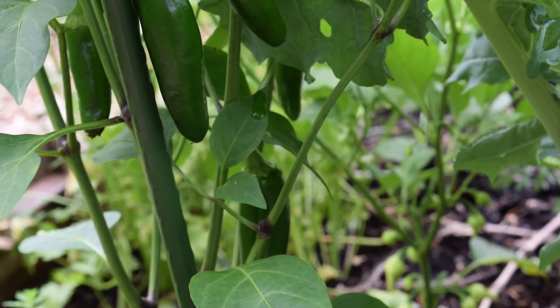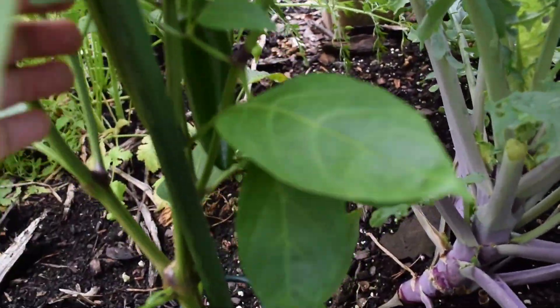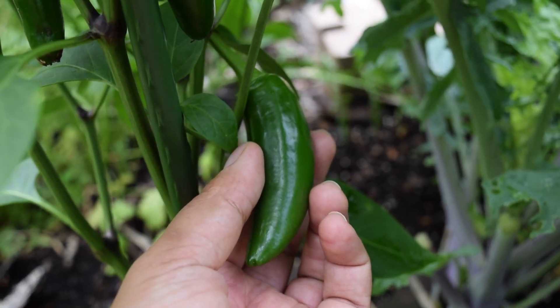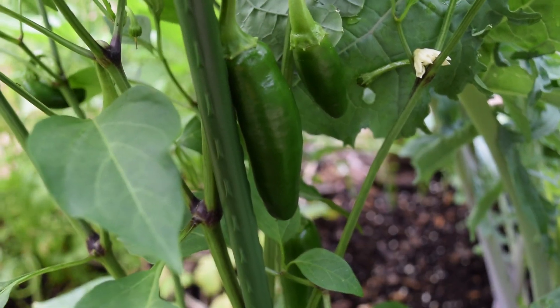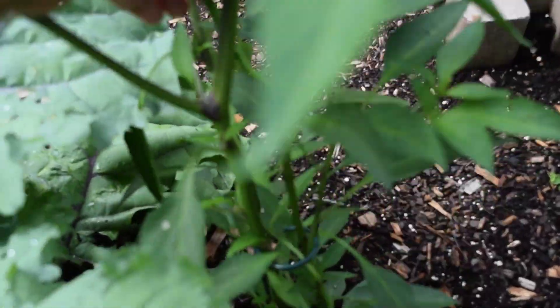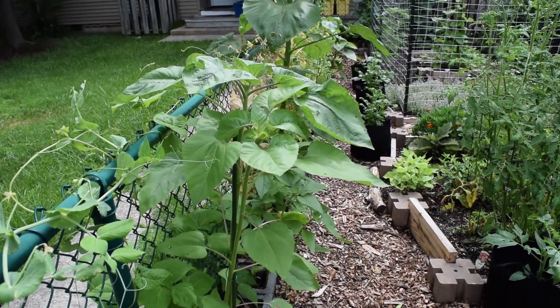The jalapeño is doing pretty well too. I see a whole bunch of jalapeños growing in there, some of them are ready to be harvested. I might harvest some later today and use them to make salsa or something like that. There's one that's pretty big — I could harvest it now or let them change color, when they'll be more spicy and have more heat. The cayenne pepper is also producing lots of slim peppers.